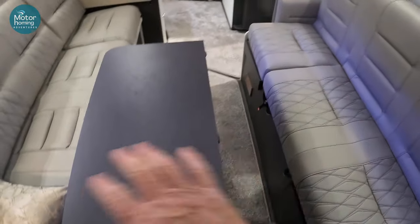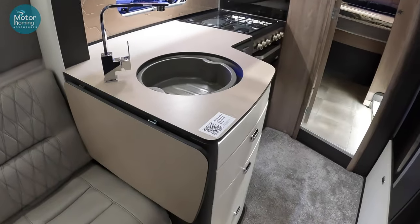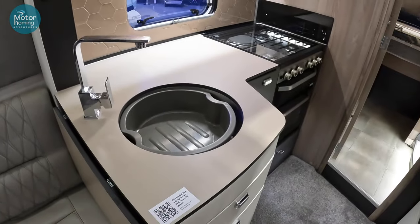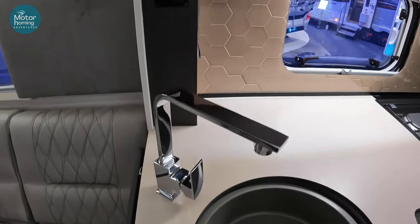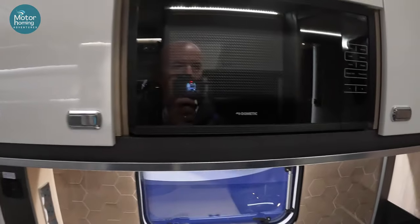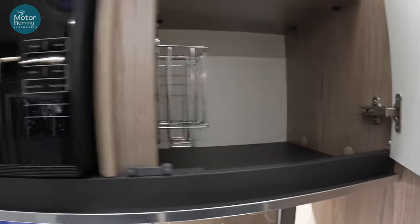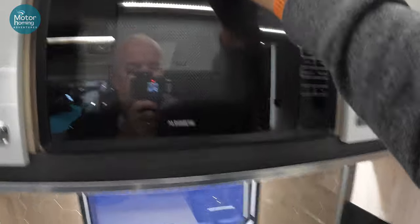Fold-out table in the middle here opens out, and then a lift-up leaf which gives you a little bit more work surface area. A really nice inside sink with chrome taps. Some nice storage options on the Swift vans, with little racks built in and bits and pieces like that.